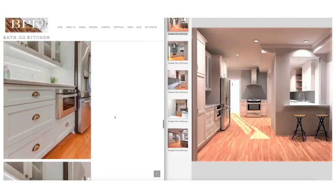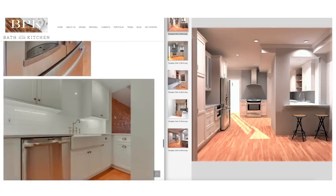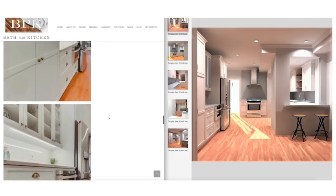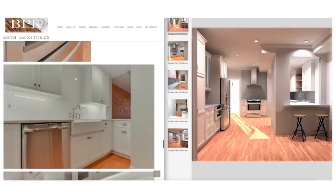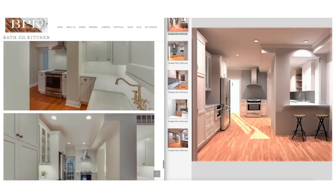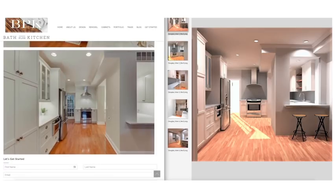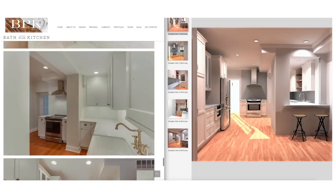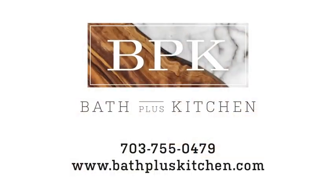Overall the clients are very happy with the space — they absolutely love it and wouldn't really change a thing. We did consider a different type of backsplash over the range but kept it simple with subway tile given the budget. Lovely kitchen, lovely cabinets from Dura Supreme — our team did a wonderful job with the design and build. If you have any questions or would like to work with us, please visit us at bathpluskitchen.com. That's all for today, thanks.